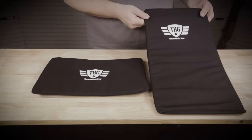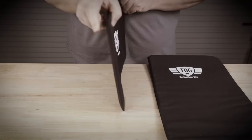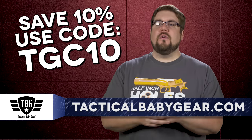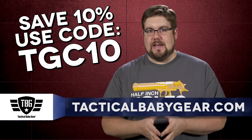Also available are the new bulletproof panels — level 3A Kevlar soft panels that fit inside either a backpack or diaper bag. To get squared away and get 10% off your order, use the code TGC10 at tacticalbabygear.com.